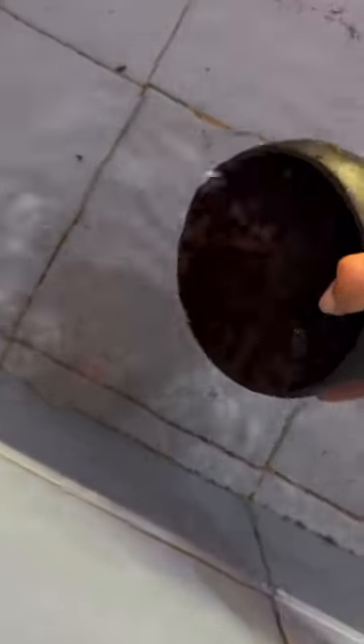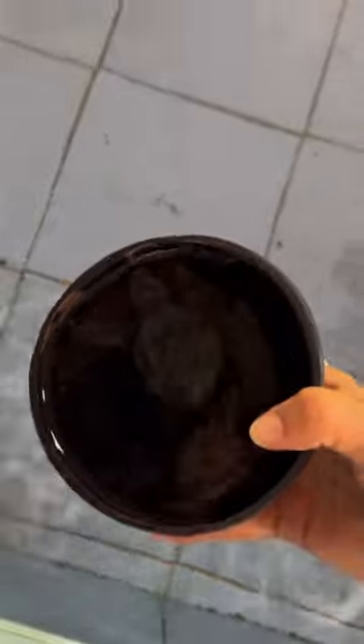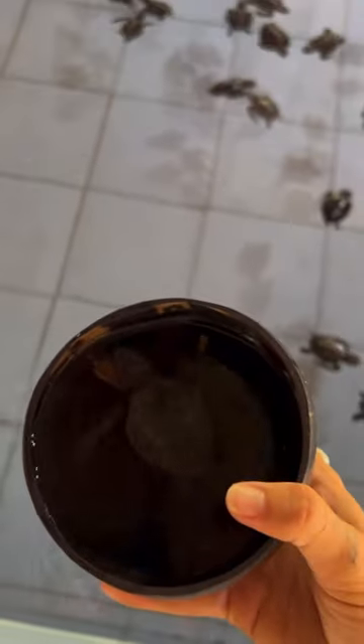This guy was so cute and he looked like a really strong swimmer, so he was my choice. And look how small he is — he literally barely fits into this coconut.